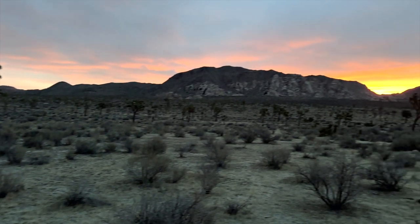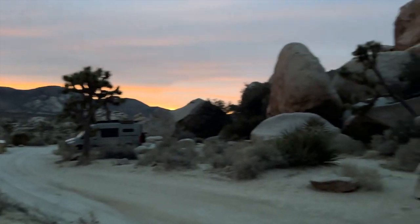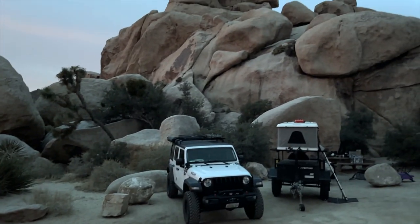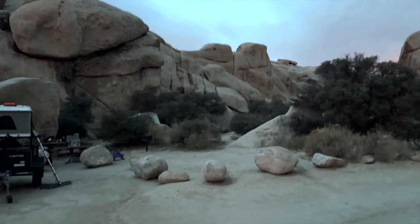I woke up to an amazing sunrise. This is winter at Joshua Tree, and this camp is at 4,000 feet elevation — it gets very cold. In fact, my first trip here was in a snowstorm. During the night, a coyote came by and was howling his head off. It was a little unnerving.